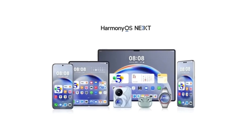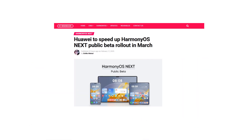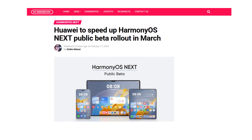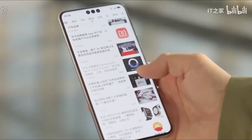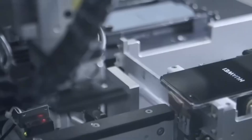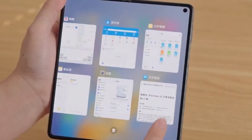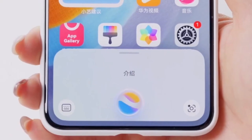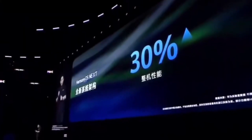Huawei is gearing up to accelerate the HarmonyOS Next Public Beta rollout in March, bringing a highly anticipated update to more users. Currently, the company is focused on closed beta testing for select mid-range phones and flagship tablets. However, recent reports suggest that Huawei is planning to fast-track the public beta program, allowing more device owners to experience the next generation software sooner than expected. According to Fix2Focus, the HarmonyOS Next Public Beta program will enter a rapid expansion phase starting in March, as Huawei is preparing to make the software available to a broader audience.